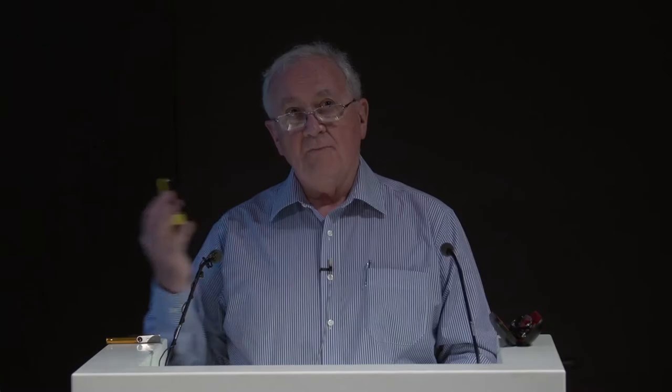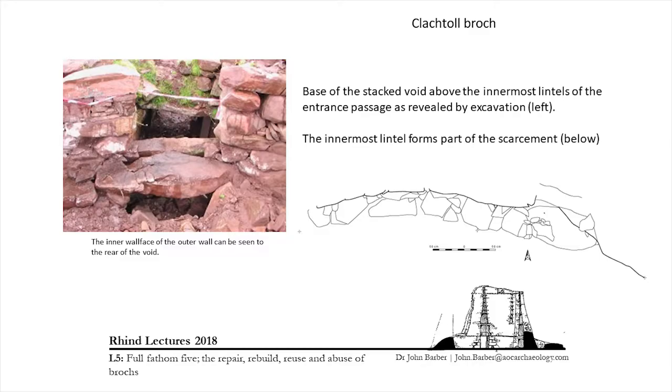The combination of these features, together with the stacked void over the inner end of the passage, constitute a necessary and sufficient proof that Clactal had been a broch tower. This is supported by other observations, such as the stair from the ground floor to the first floor — perfectly standard — and the sheer mass of collapsed masonry on a rocky pinnacle, which is unlikely to have been brought there and dumped; it is the remains of a monument that fell apart there.